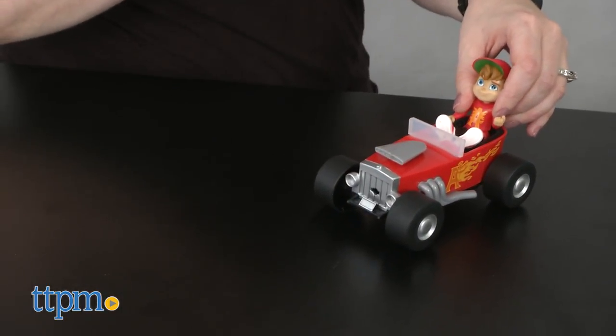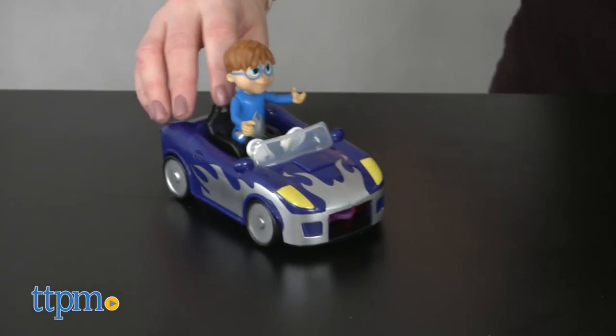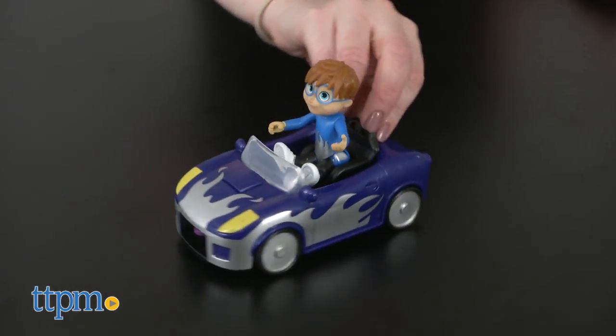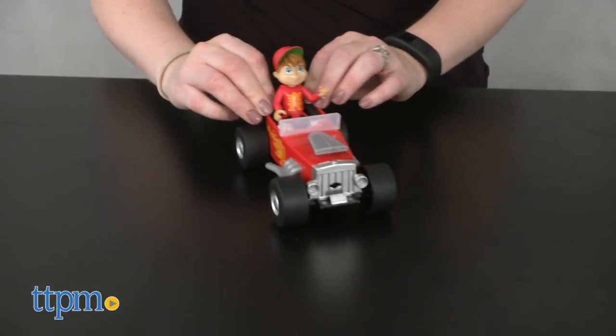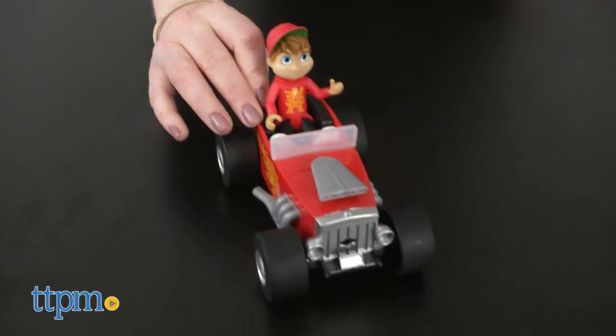Kids who are fans of the Alvin and the Chipmunks TV show like pretending to drive the characters around, do cool stunts and launch everything. Kids ages 3 and up can recreate favorite scenes from the show or make up their own adventures for these favorite characters.